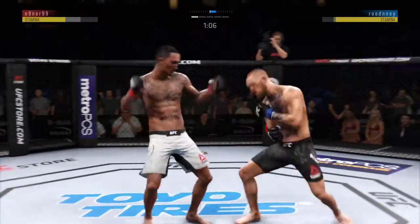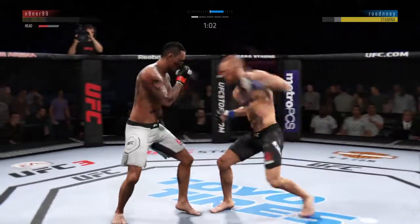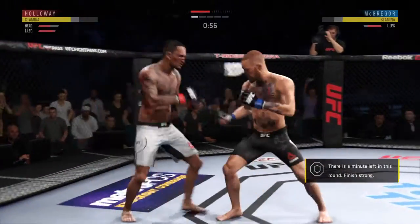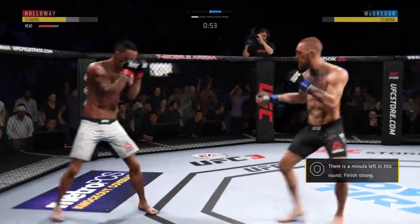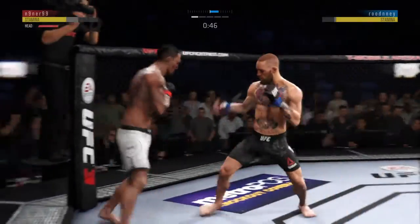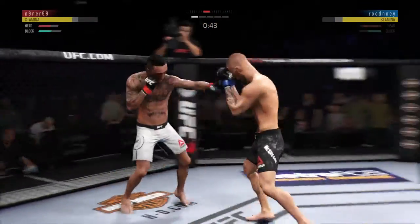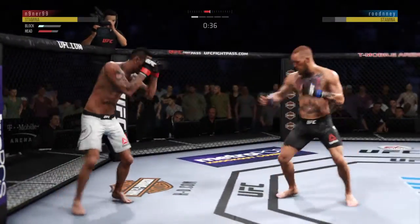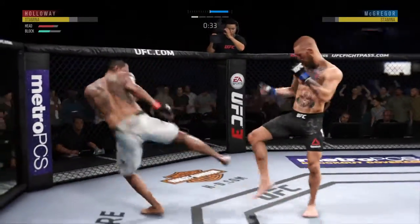That was a powerful kick to the body. Big left! He's trying to stay up. He brought that offense. He's doing a very nice job protecting his head here. Well-placed kick there by Conor.